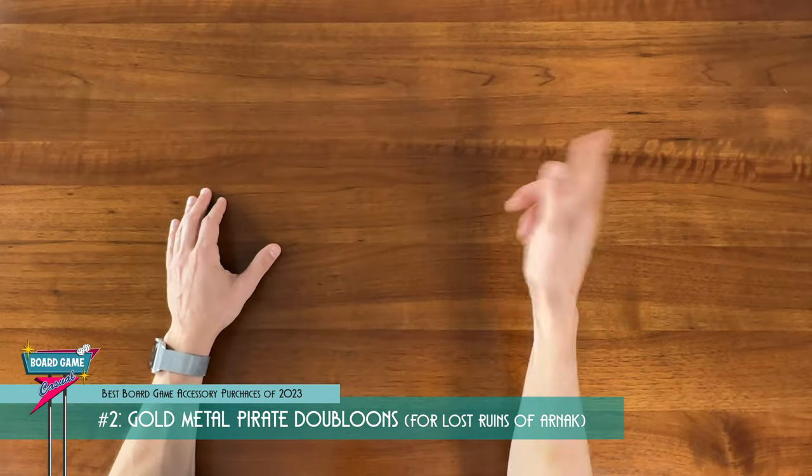There you have it — my top five board game accessory purchases of 2023. If you're interested in seeing more about any of these items, I have detailed video reviews for each one on the channel, so be sure to check them out if you haven't already. I put the links down in the description. I'm always on the lookout for clever board game accessories and especially cheap alternative upgrades. So if you bought something recently that's particularly awesome, let me know down in the comments — I'd love to hear what your best accessory purchases were this year. Thanks so much for watching. Shout out to everyone who's been liking and subscribing, and I'll see you next time here on Board Game Casual.